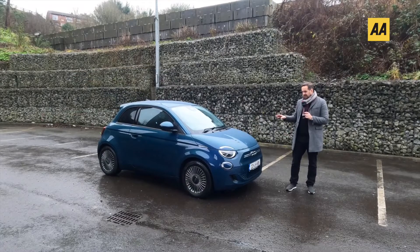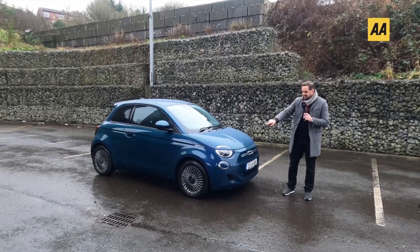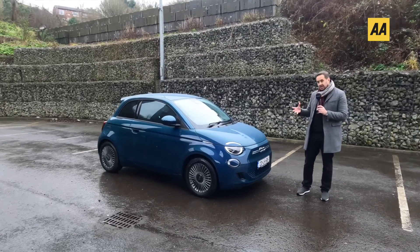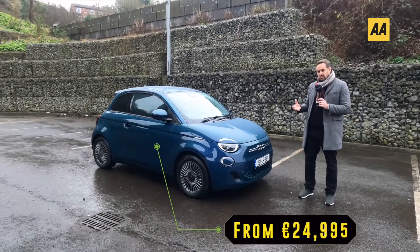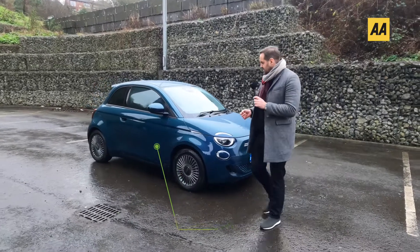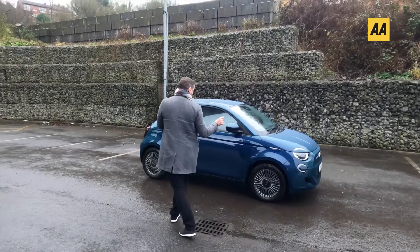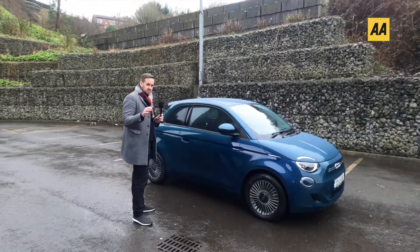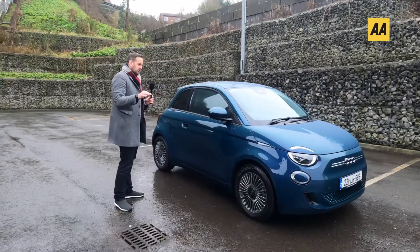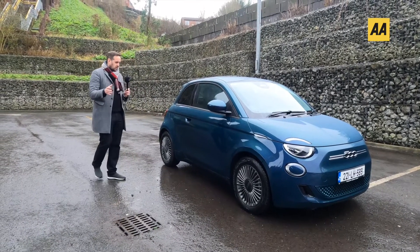So let's look at the styling of this 500e. We can see the bonnet is splitting these new LED lights and it does look a little bit more masculine, a little bit more aggressive than 500s of old. Moving across, there are nice black accents on this vehicle and this colour in particular is very unusual — it's ocean blue and it changes colour depending on where the light hits it.